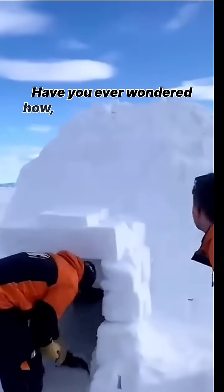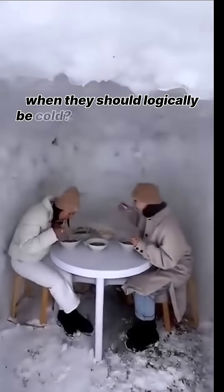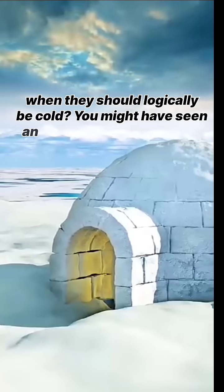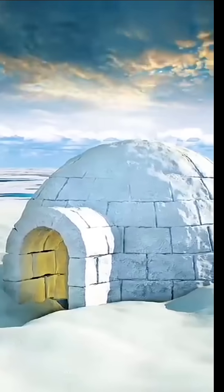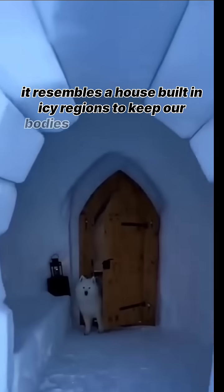Have you ever wondered how, despite being made of ice, these houses remain warm inside when they should logically be cold? You might have seen an igloo in childhood books. It resembles a house built in icy regions to keep our bodies warm. Surprisingly, the warmth inside an igloo is due to humans themselves.